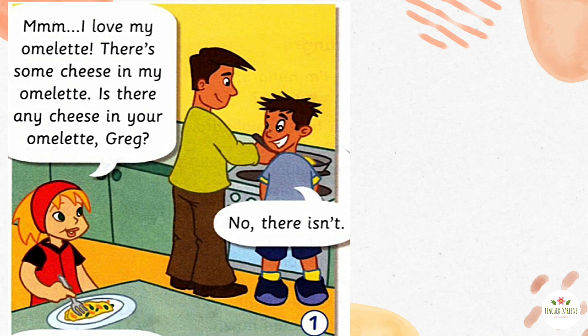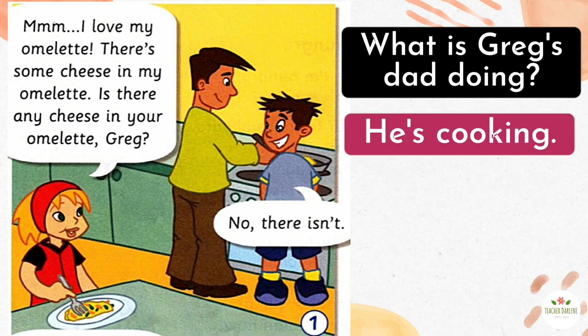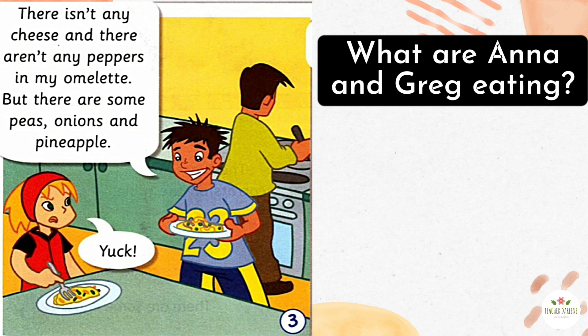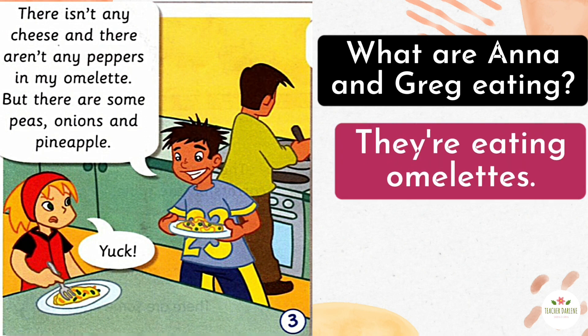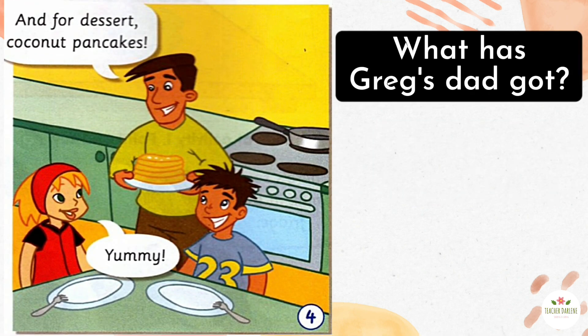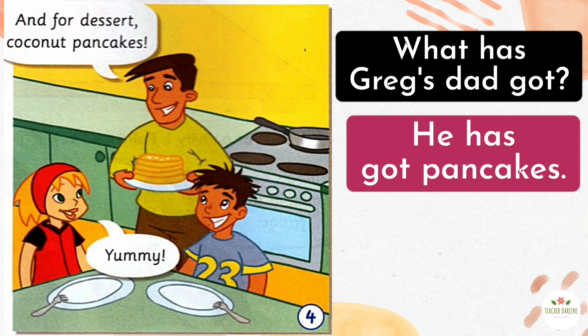Activity 1. Look at frame number 1. What is Greg's dad doing? He's cooking. Look at frame number 3. What are Anna and Greg eating? They're eating omelettes. Look at frame number 4. What has Greg's dad got? He has got pancakes.